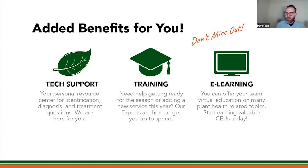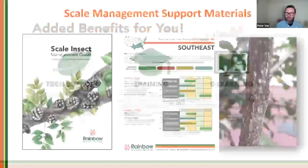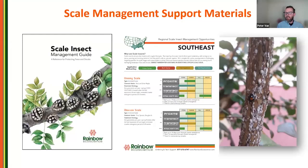Wrapping up — Rainbow offers additional benefits including tech support, training, and e-learning platforms. We also have a scale management guide and specific scale management treatment guides for different parts of the country, breaking down which scales you might encounter and timing protocols to the lifecycle of each scale. Please feel free to reach out — my email is panderson@rainbowecoscience.com.